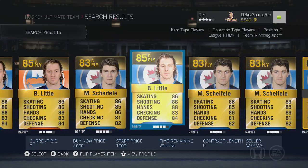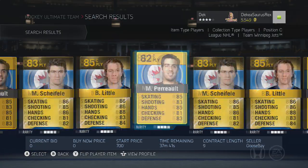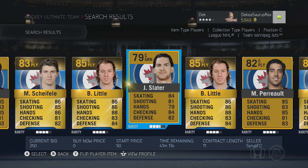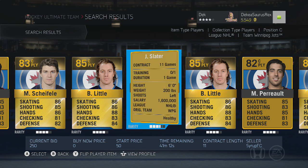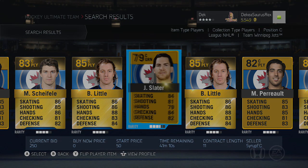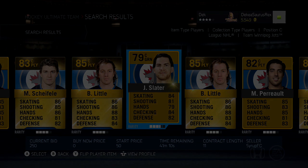The last player is a bit of a hidden gem — Slater, who is only 79 overall but not terrible. He has 84 skating and 85 face-offs. Those are all the highest-rated face-off guys in the game. Crosby and Toews were not available to show, but if you enjoyed this video please leave a like and I'll see you guys next time.